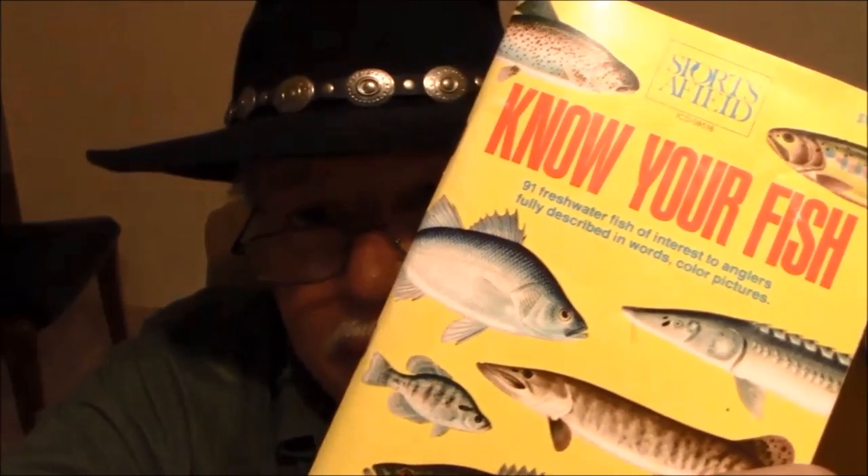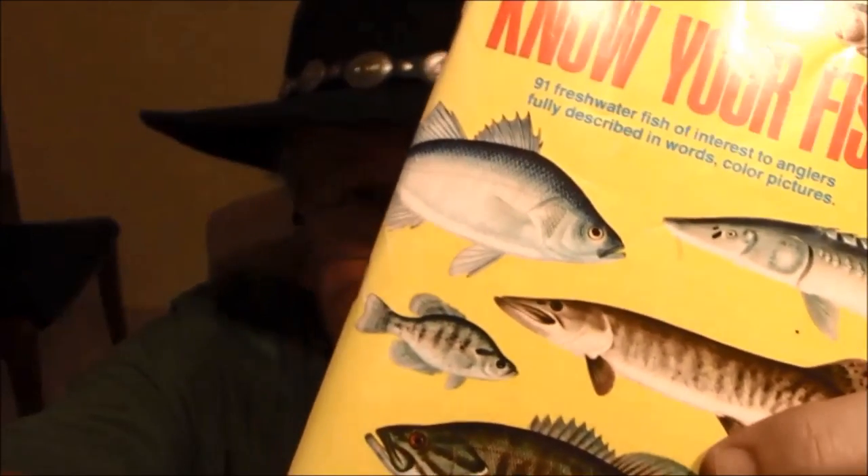Well, hello everybody. Michael Soothing here. I better take a photo for the thumbnail, you know, because I never get good thumbnails. Let's try this — we'll get this up close. Doesn't really show the fish very good, but try that one more time.